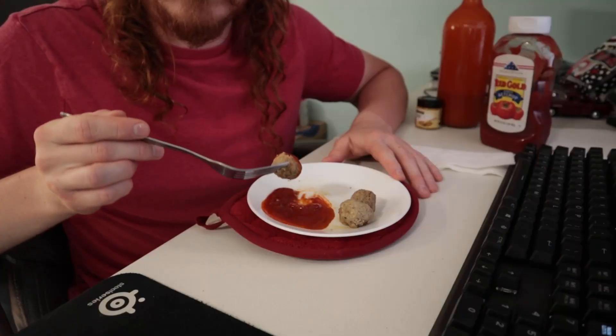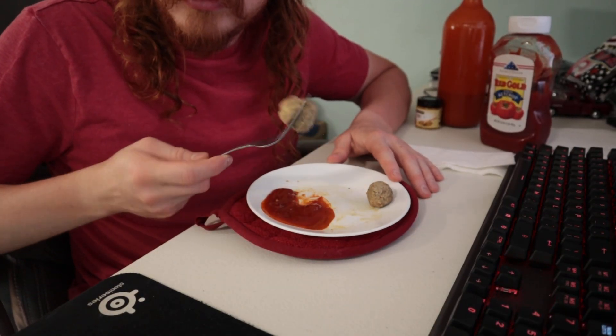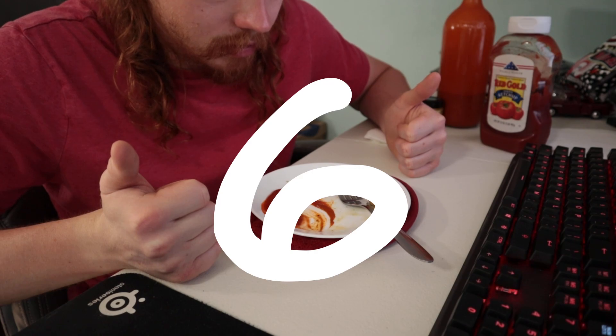It complements these meatballs nicely. These were pretty decent all things considered — they are kind of bland, but that could be a good thing in the long run, especially if you are eating these on a keto diet. You're going to want to mix things up with different flavorings and sauces. On their own, I'm going to give them a six.